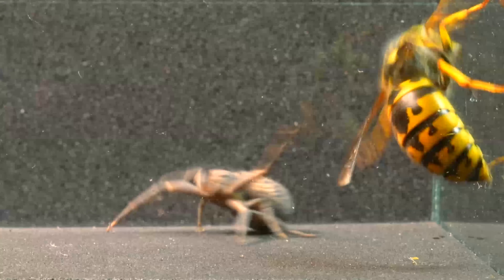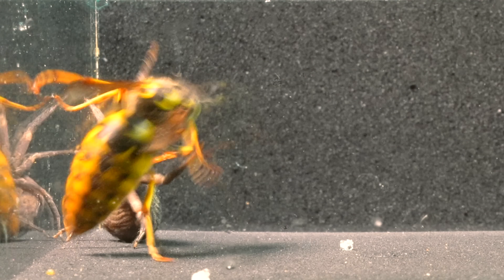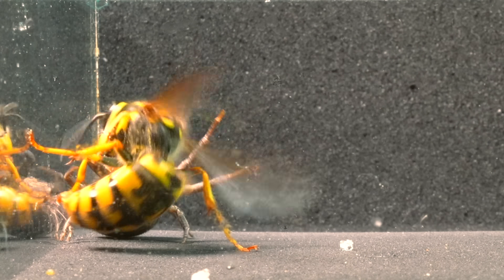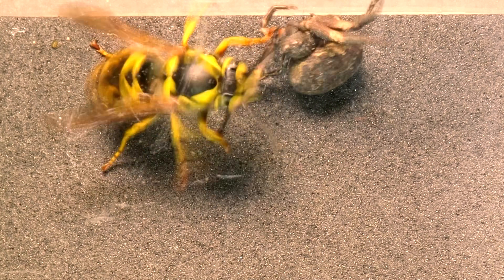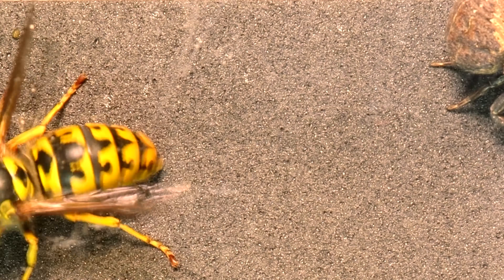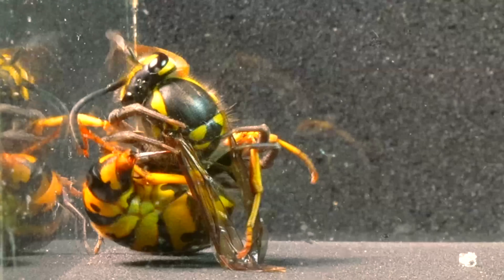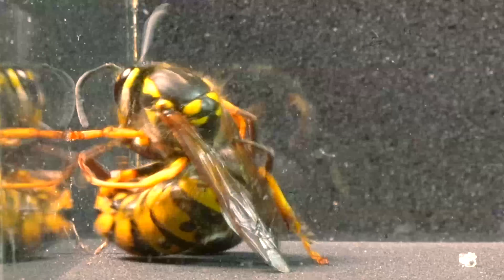And finally, what no one expected happened. The spider detects a moment of vulnerability in the formidable wasp and seizes the opportunity to deliver a precise bite to its side, skillfully avoiding all its defenses.